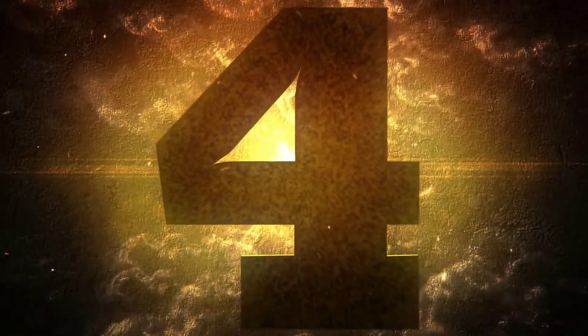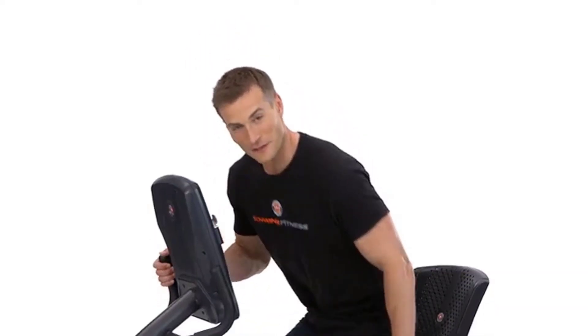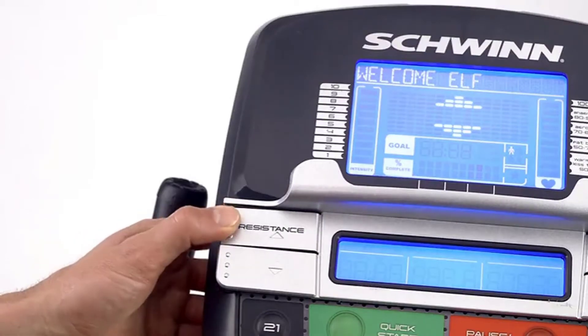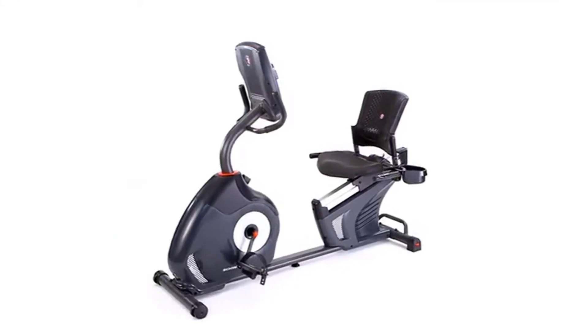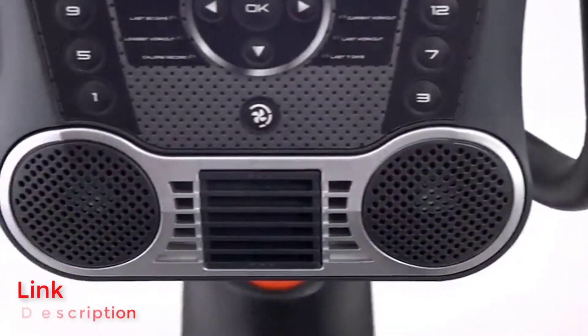Number four: Schwinn 270. The Schwinn 270 covers all the performance standards required for anyone looking for a low-impact workout, with a few uncommon amenities for the price range. With 25 levels of magnetic resistance, the 270 has more than enough power to keep seasoned bikers engaged.